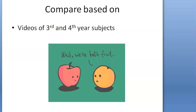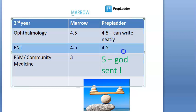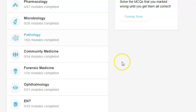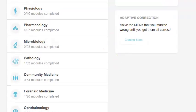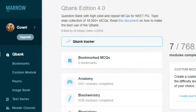For third year MBBS — Ophthalmology, ENT, Community Medicine — watch the free videos on Marrow, watch the free videos on PrepLadder, and see which lecturer you like. The one we felt was PrepLadder is too good in Community Medicine.